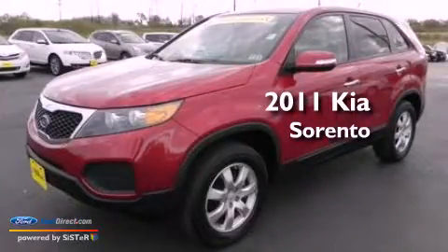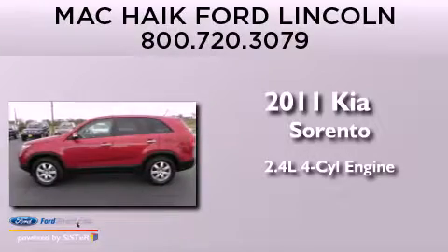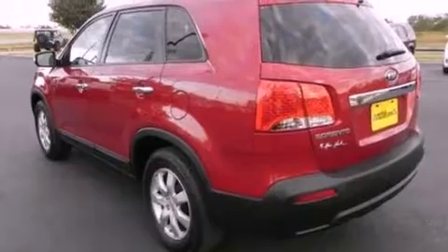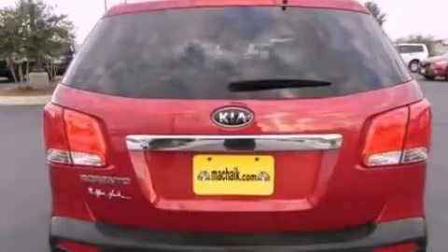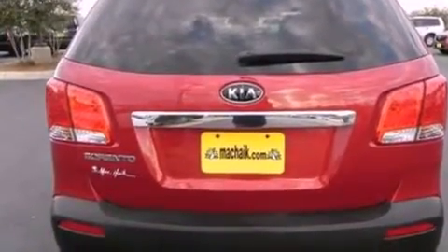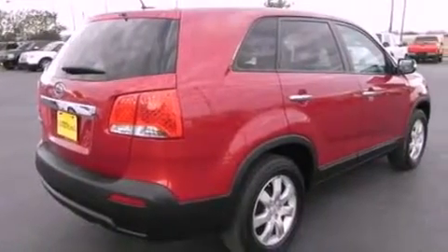This is a 2011 Kia Sorento. It features a 2.4-liter four-cylinder engine and an automatic transmission. Its top features include a multi-link rear suspension, a low-tire pressure indicator, 100% commercial-free Sirius satellite radio, aluminum wheels, and traction control and stability control systems.